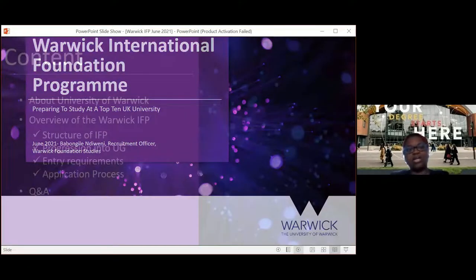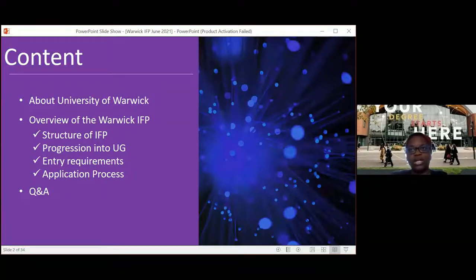I'll give you an outline first. We'll speak about the University of Warwick so you can get an understanding of how good the university is. Warwick IFP students are treated the same as undergraduate students, so it's important to look not just at the foundation programme but at the university as a whole. The university's reputation and rankings will affect your degree when you progress. Then I'll give an overview of the Warwick IFP — structure, progression, entry requirements, application process — followed by a question and answer session.